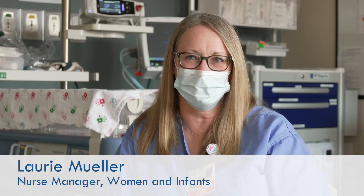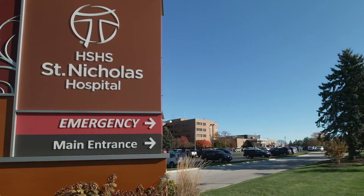Hi, I'm Lori, the nurse manager. Welcome to HSHS St. Nicholas Hospital Women and Infants Unit. Let's go on a tour.